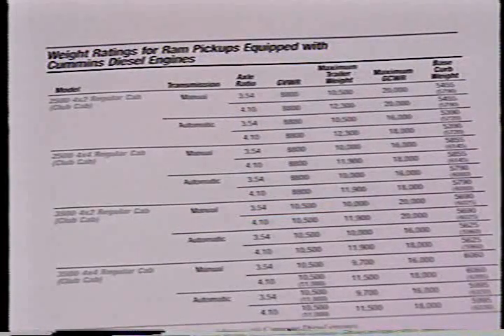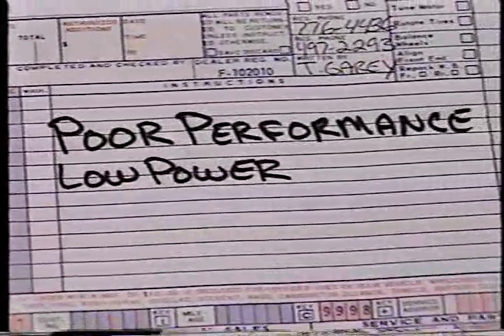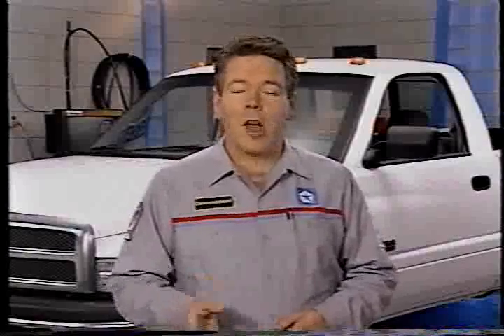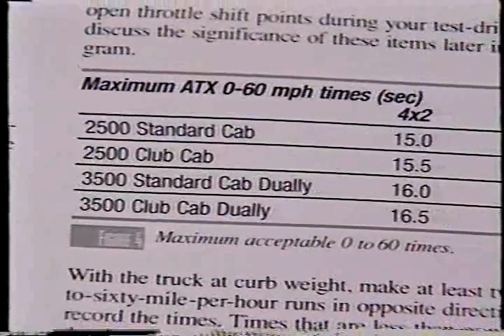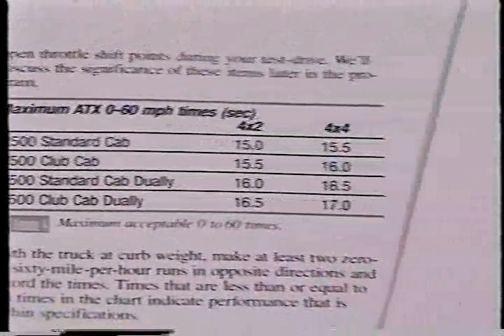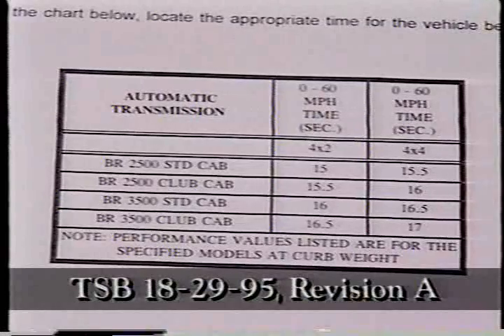Just because the Cummins diesel provides a lot of low-end torque doesn't mean you can carry or pull anything. There is a limit to its pulling power, and a chart in this month's reference book spells out the limits. One way to decide that a truck equipped with a Cummins diesel engine is providing a customer with low power is to clock 0-to-60 mile-per-hour performance and compare it to a list of maximum acceptable times. These times vary according to model and have been established only for trucks with automatic transmissions. You'll find them in this month's reference book, as well as in TSB 18-29-95, Revision A.